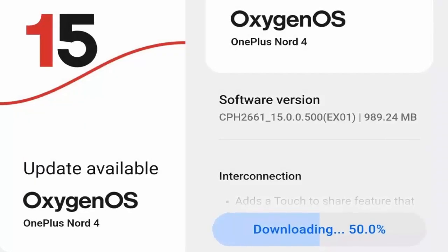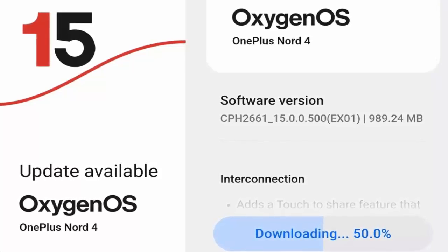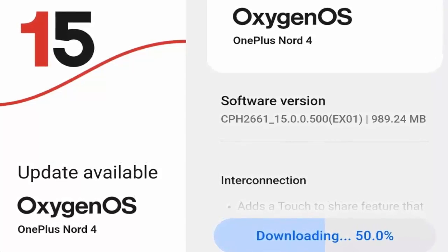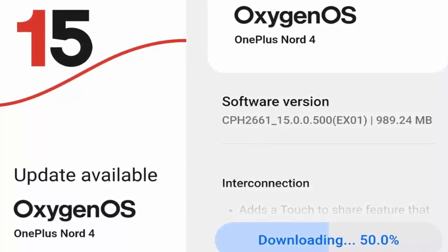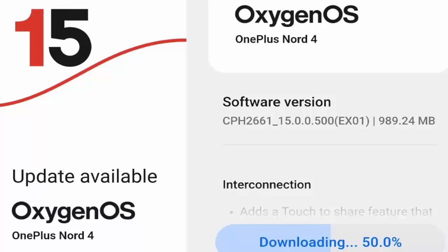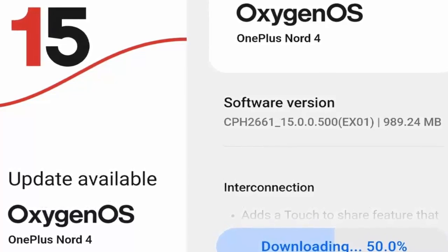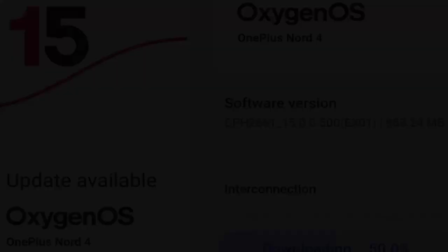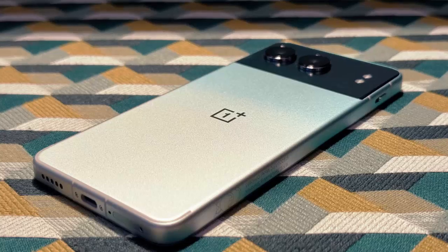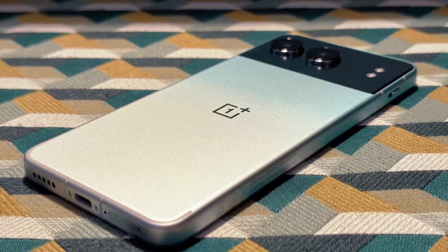The OnePlus Nord 4 is getting the OxygenOS 15.0.500 update across multiple regions. One of the biggest upgrades: Touch to Share now supports iOS devices — share photos and files with just a tap. There's also a new personalized watermarks feature in the Photos app, perfect for adding a custom touch to your images. OnePlus has also improved UI consistency across key apps like Audio Summary, Documents AI, and Call Summary.